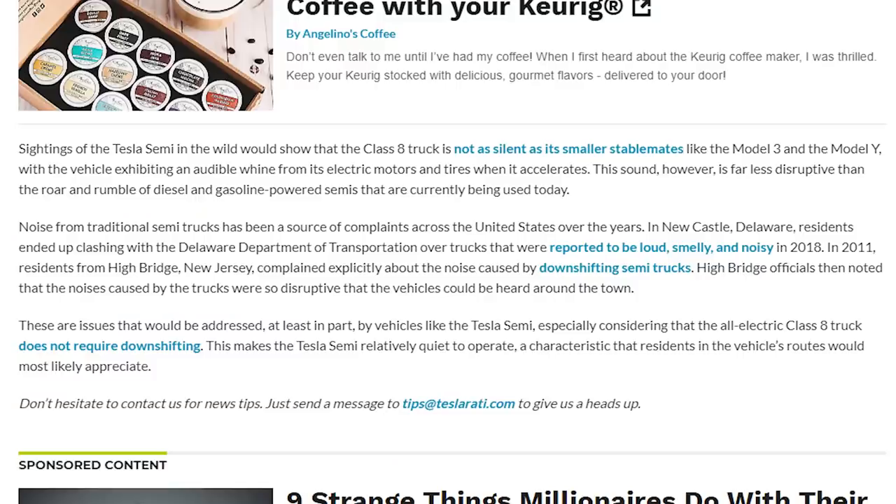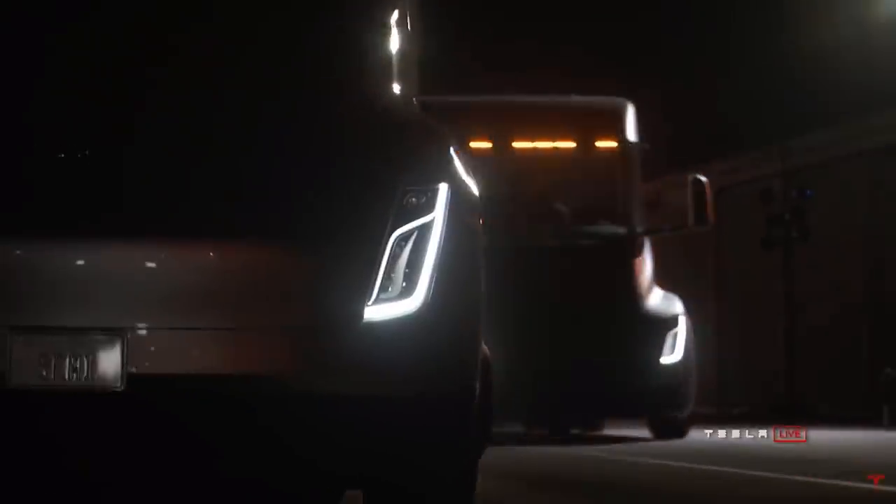For example, in Newcastle, Delaware, a bunch of residents were really frustrated with the trucks — they were loud, smelly, and people simply can't take it anymore. There are a lot of big issues around the country with traditional Semi trucks. They're super expensive to operate, they're not super safe, and they don't really have a lot of different sensors. Obviously, the Tesla Semi will definitely solve all of that.